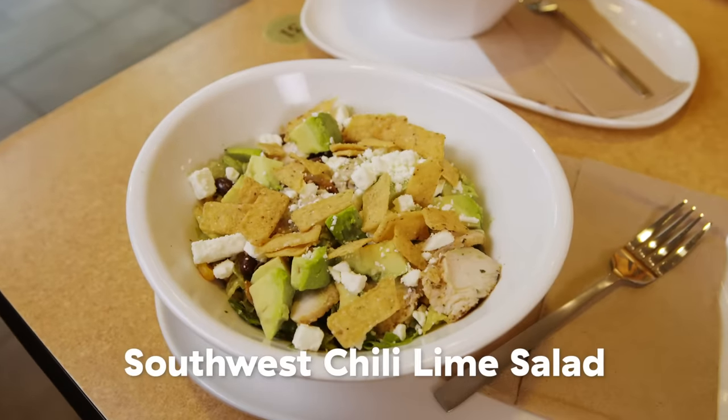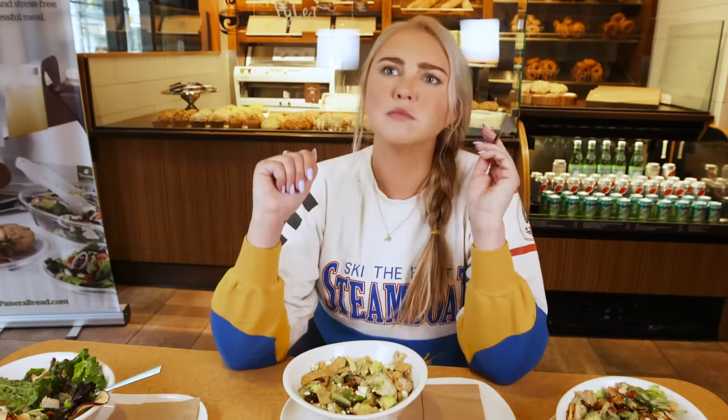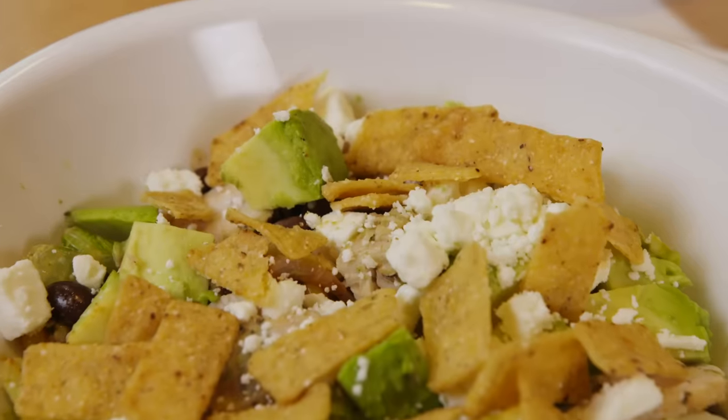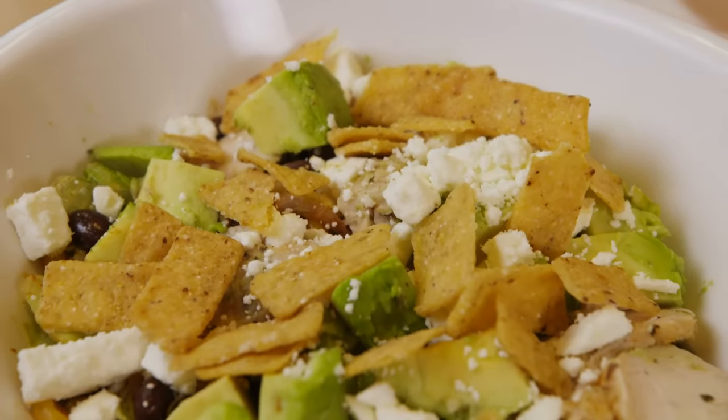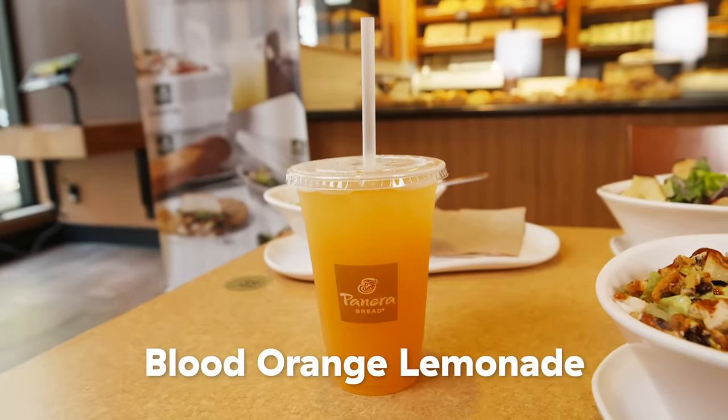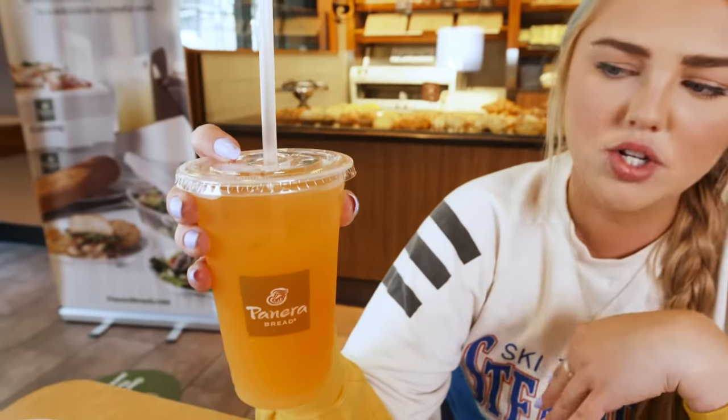This is the Southwest chili lime salad — a deconstructed burrito bowl that tastes way fresher and lighter because there's no rice. I think I could still eat the entire thing and feel full. Instead of the tortilla chips, I'd want Fritos on top — that would make it amazing. I'm going to have the blood orange lemonade, which looks like a mango lemonade from the color. It's like a watered-down sweet lemonade, not super tart, not super sugary — a gentle blood orange lemonade.